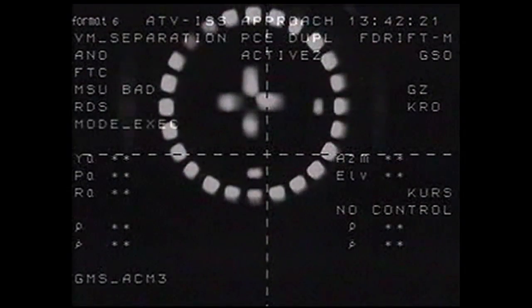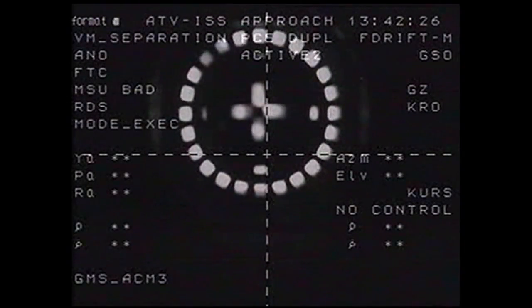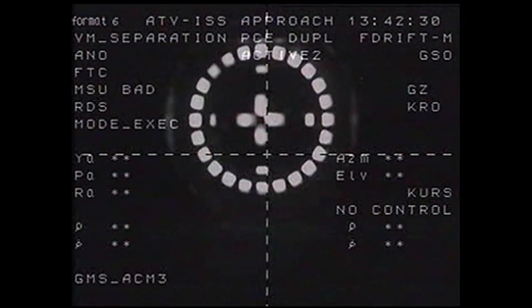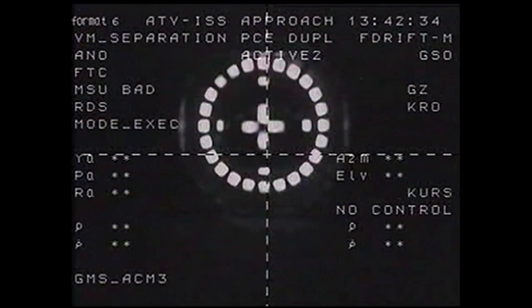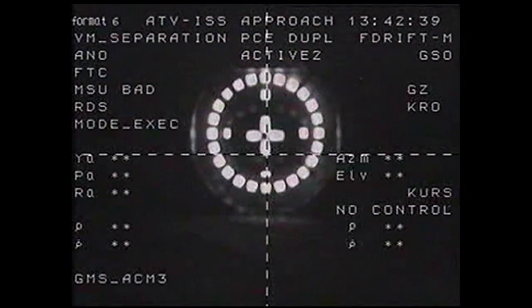Physical separation now confirmed at 7:42 a.m. Central Time. The automated transfer vehicle leaving the International Space Station for the final time, with the two vehicles flying 257 statute miles over Mongolia.